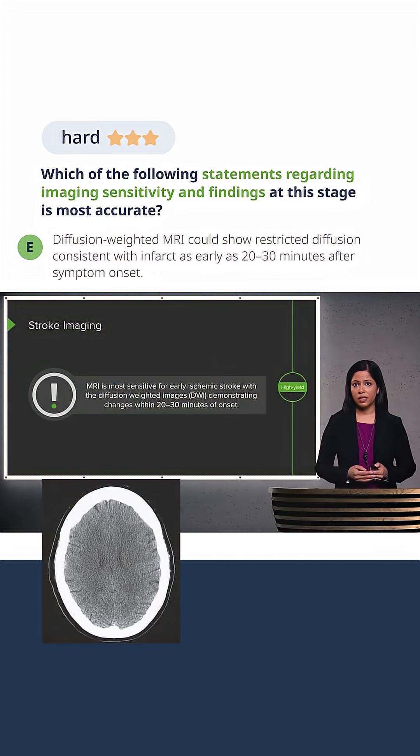MRI is actually the most sensitive examination for early ischemic stroke, and diffusion-weighted imaging is the most useful. It can demonstrate changes of an acute stroke within 20 to 30 minutes of onset.